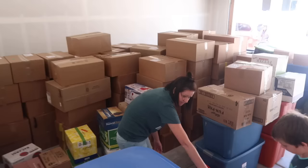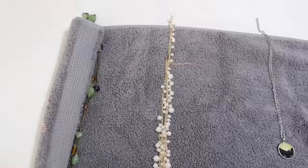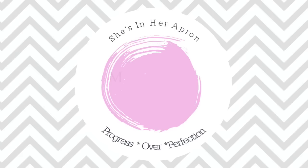Are you moving soon? Are you starting to freak out about the process and everything you have to do? Don't worry. I'm going to be sharing with you some tips and tricks to help you along the way.